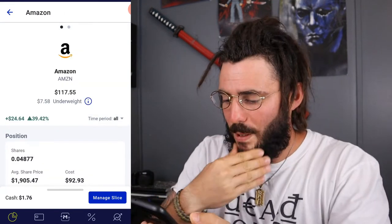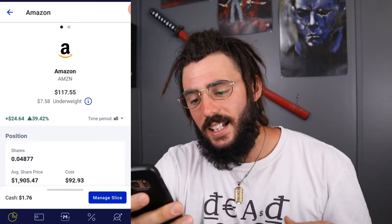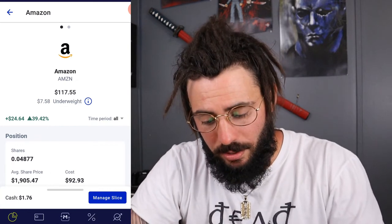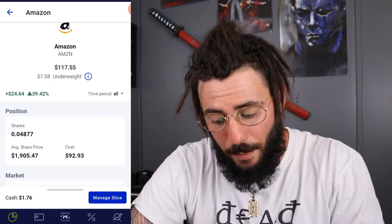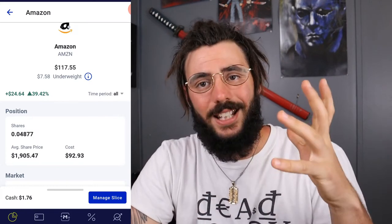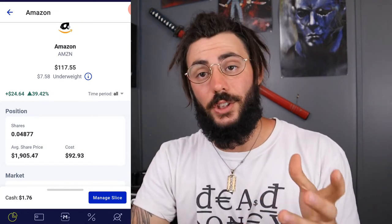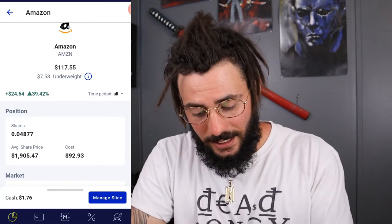Next we have Amazon — it's 9% of my portfolio. All-time I'm up 39%, which is $24.64. I have about $100 invested and I own 0.04877 of a share. That's what's so good about M1 Finance — it uses fractional shares, meaning I don't have to have the full $1,900–$2,000 to invest in Amazon. I can put in just a few dollars, which is great for someone who doesn't have a lot of money to get into a high-priced stock.